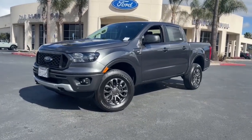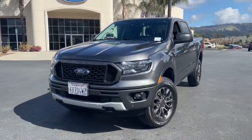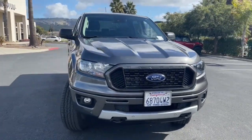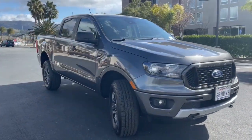Introducing the 2019 Ford Ranger. This vehicle is an outstanding buy with fewer than 30,000 miles on the odometer.